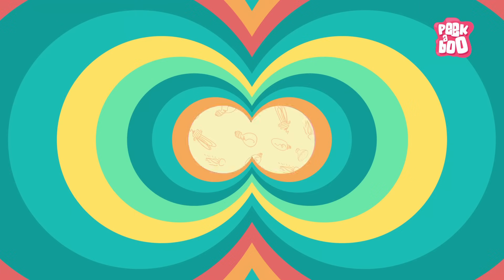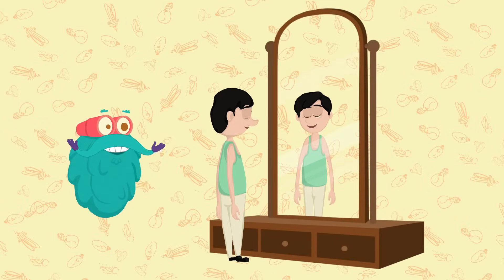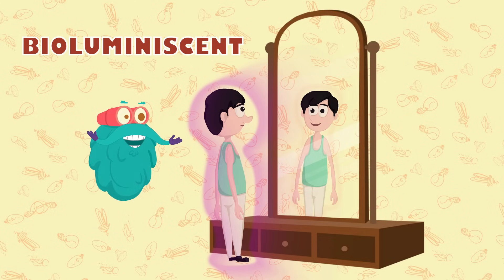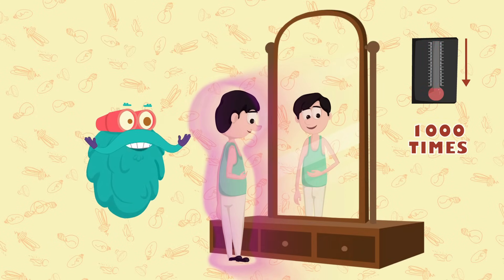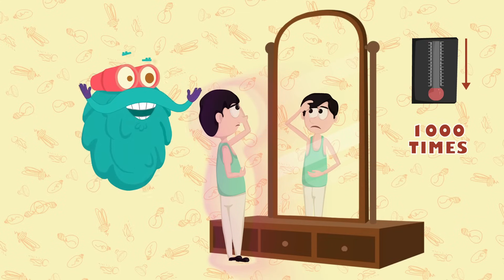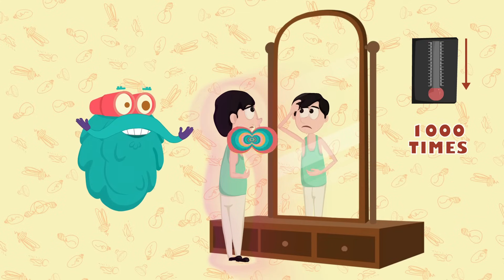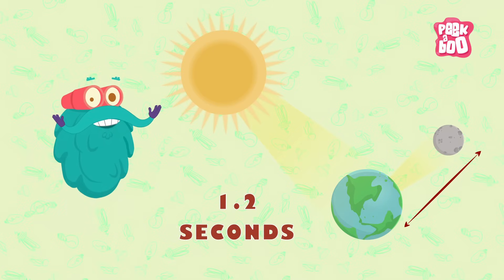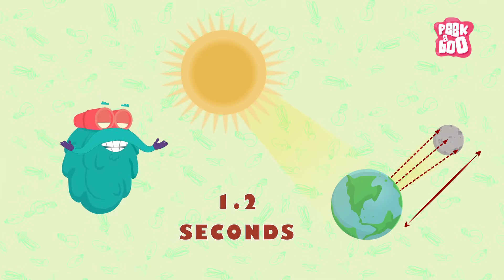Trivia time! Did you know that humans are bioluminescent? Which means that they emit light, but their glow is 1000 times weaker than what the naked eye can register. Light takes approximately 1.2 seconds to reach the Moon from the Earth.